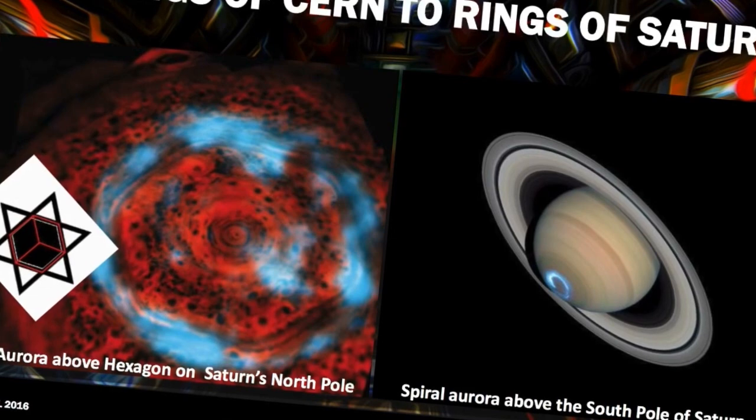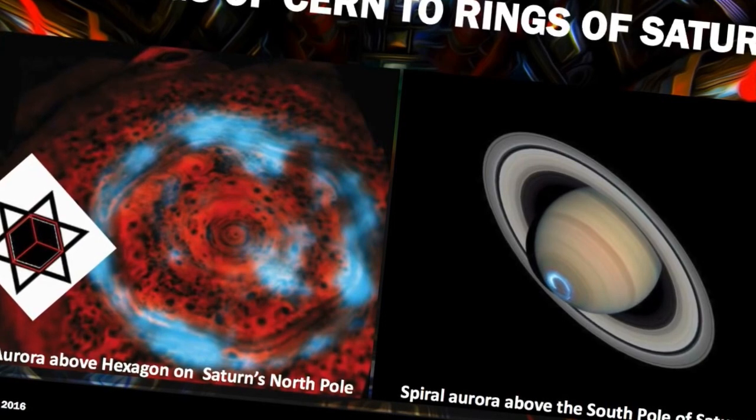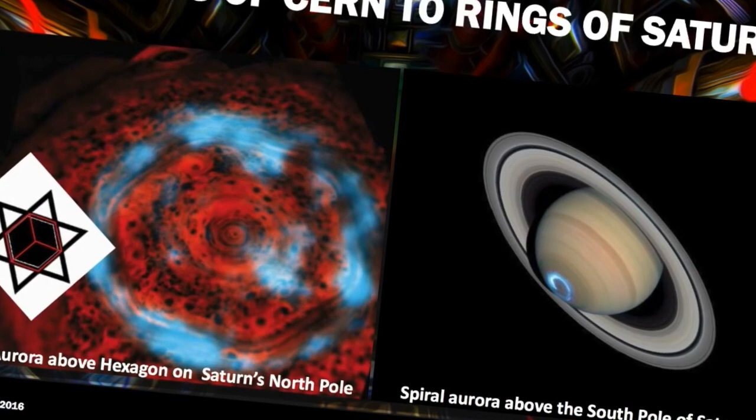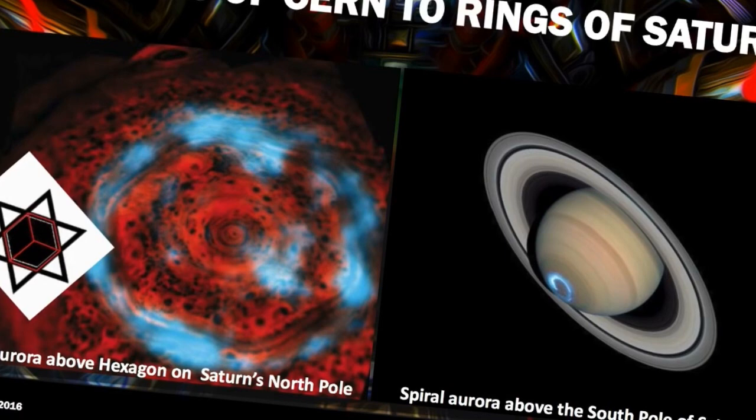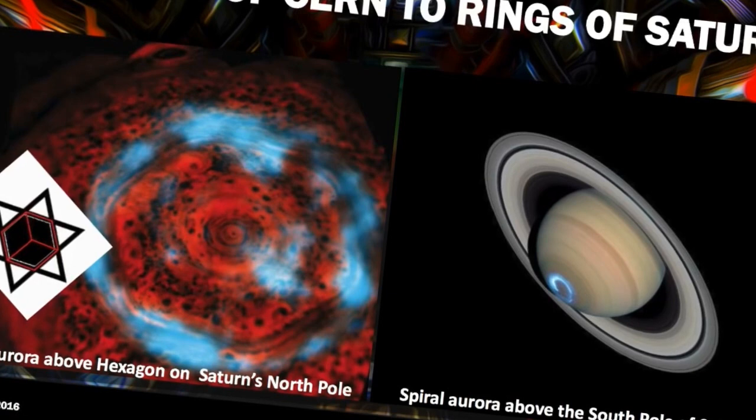This is where we're getting into the next part. It's the plasma that surrounds everything in the universe. The universe is not a vacuum — it is filled with ionized gas. It is a conductive medium, and planets and stars are formed by the gathering, the condensation, the coalescing of this plasma.